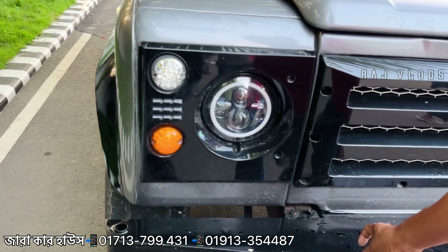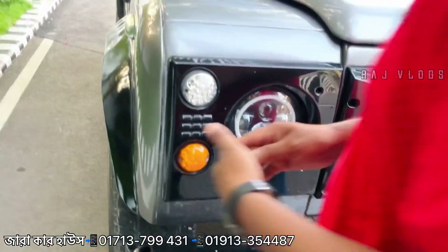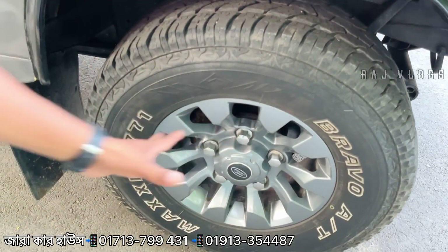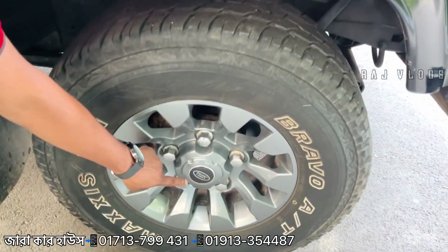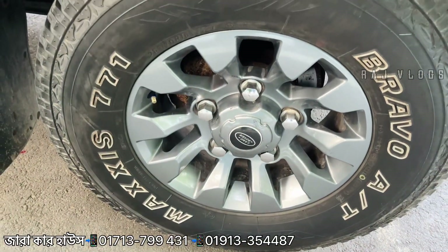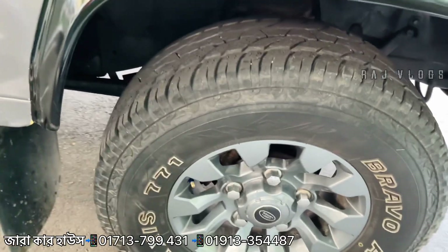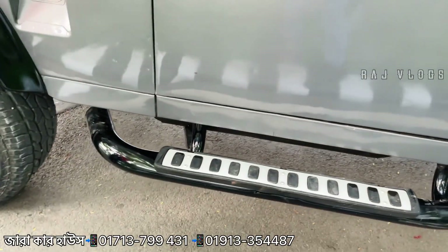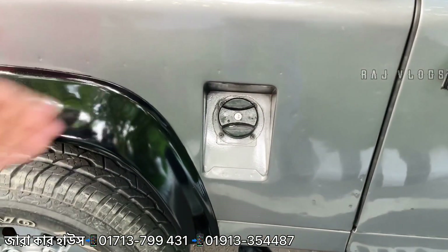This car has a bumper. The rim has a brand new pad installed. The tires are comfortable and suitable for travel. This car runs on diesel fuel and is brand new.